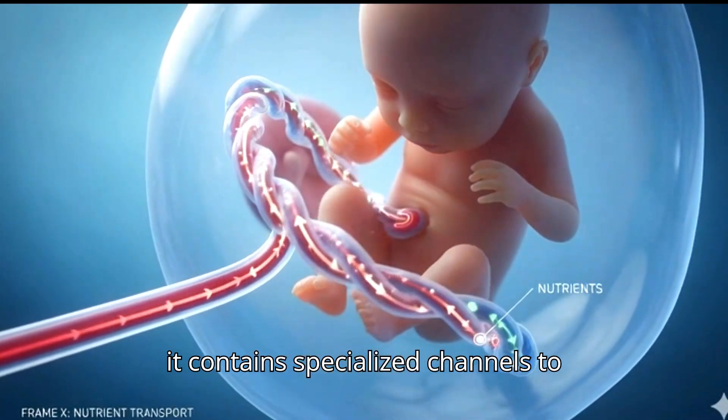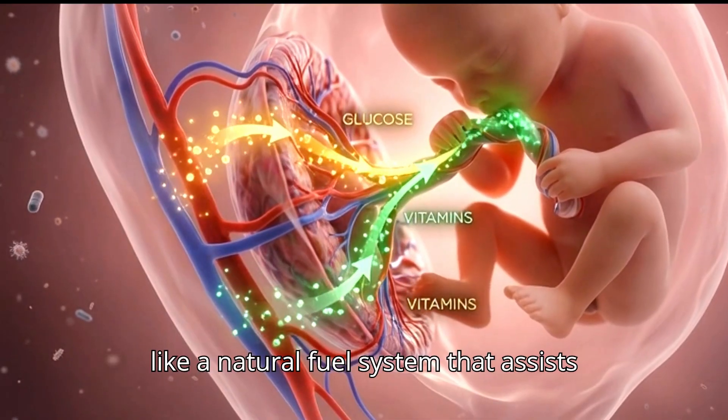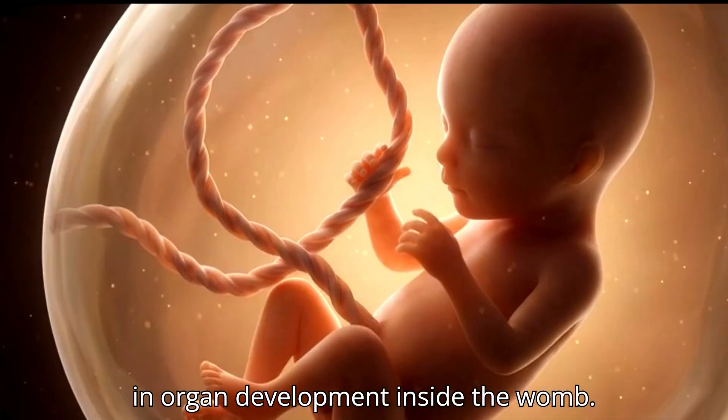Structurally, it contains specialized channels to ensure continuous transportation without interruption. This steady supply acts like a natural fuel system that assists in organ development inside the womb.